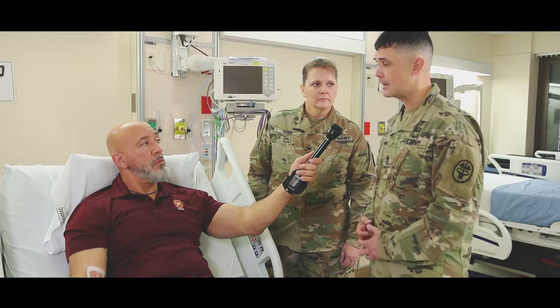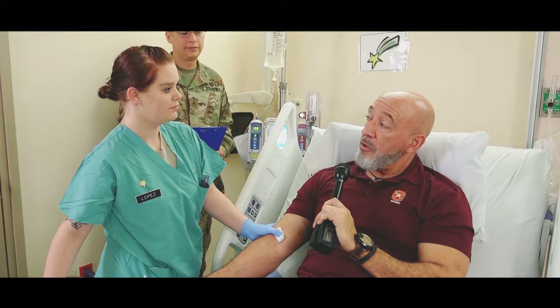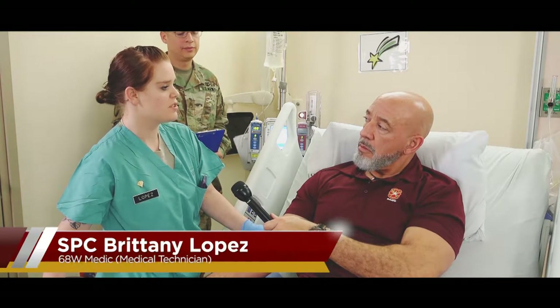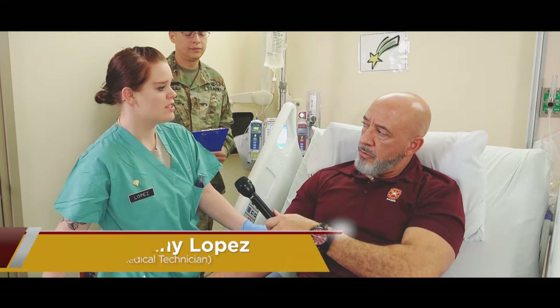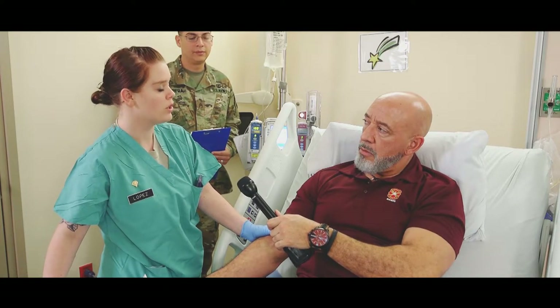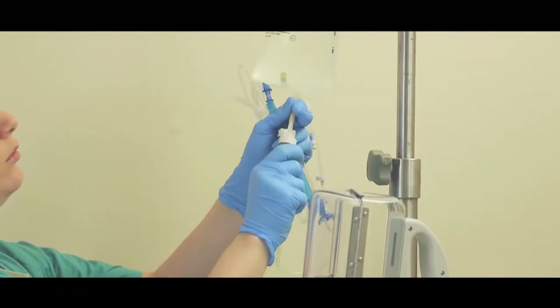This is really an exciting time for BAMC. Specialist Lopez, how will this program help you retain the skills you learned in AIT? I think this program will help me retain those skills by allowing me to practice them. I've been out of AIT for about three years now, and a lot of those skills that we learned are very perishable, and I haven't had the opportunity to practice them.